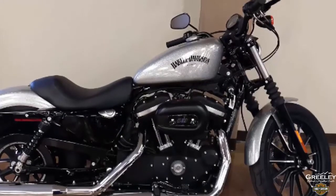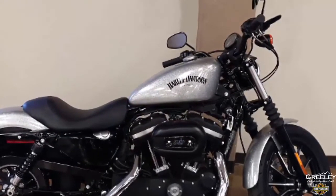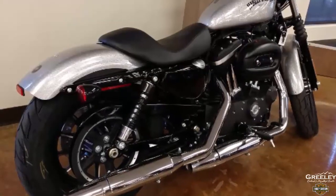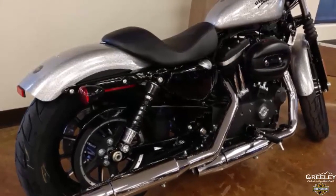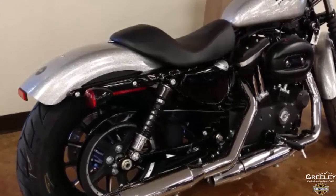Slam-back drag style handlebar puts you in a forward, aggressive riding position. Black retro-style bullet taillights combine stop beams, running lights, and turn indicators in two low-profile rear lamps.